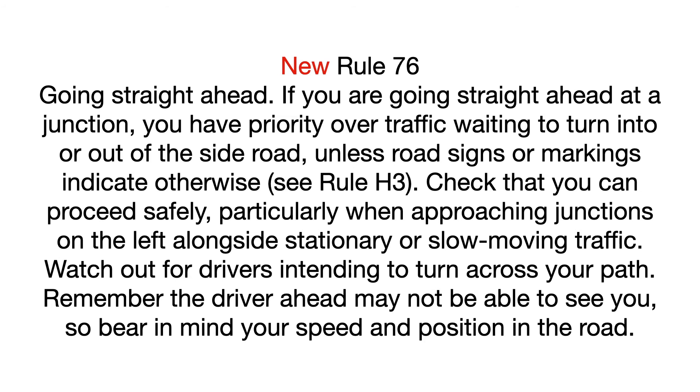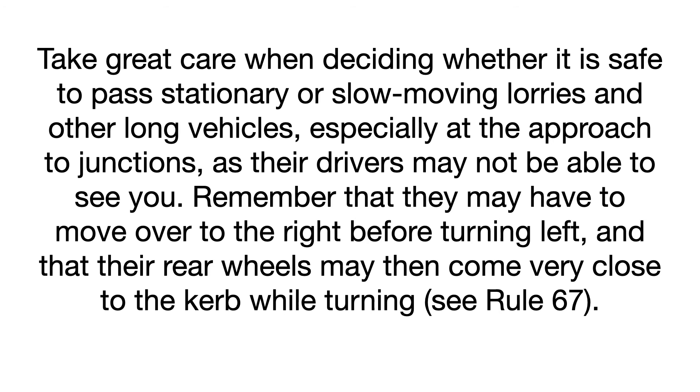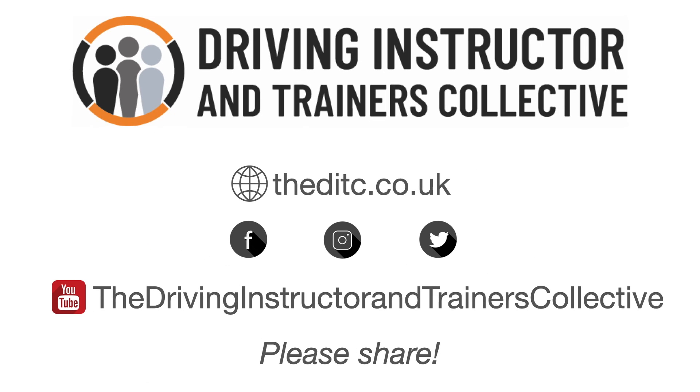Watch out for drivers intending to turn across your path. Remember, the driver ahead may not be able to see you, so bear in mind your speed and position in the road. Take great care when deciding it is safe to pass stationary or slow-moving lorries and other long vehicles, especially at the approach to junctions, as their drivers may not be able to see you. Remember that they may have to move over to the right before turning left and that their rear wheels may come very close to the kerb when turning. See Rule 67.